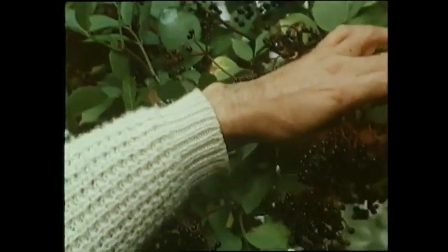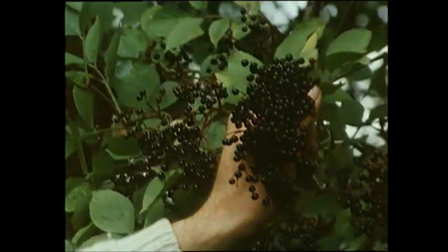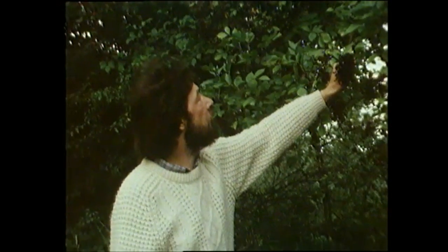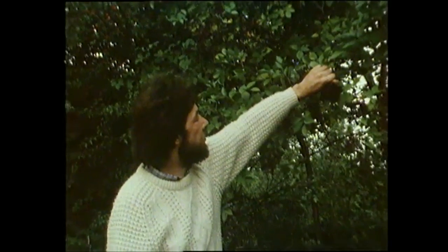The first thing I found when I came into this field was elderberries. This is quite a nice elder tree, and the berries are in absolutely perfect condition. You can tell when elderberries are ripe because the bunches of berries tend to hang down a little bit with the weight of the ripened fruit, and they get this lovely shiny black colour.